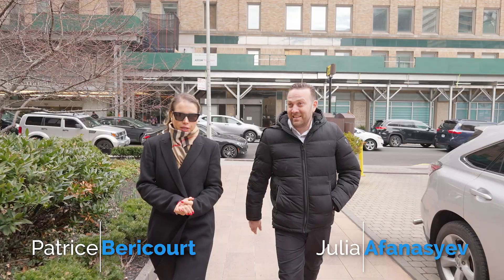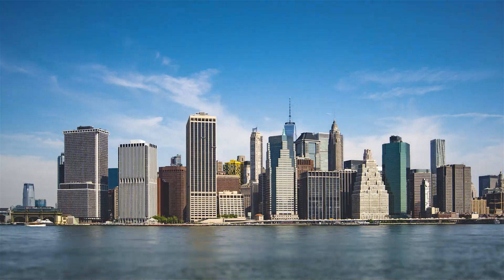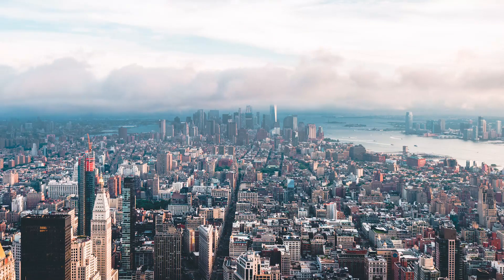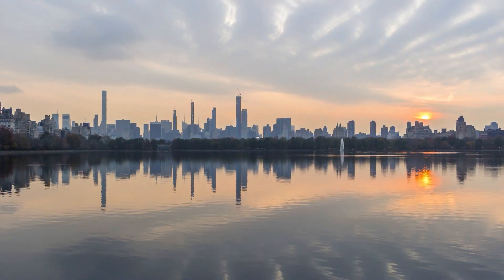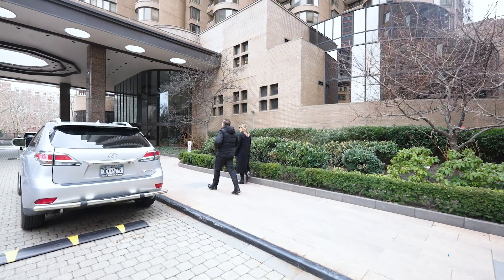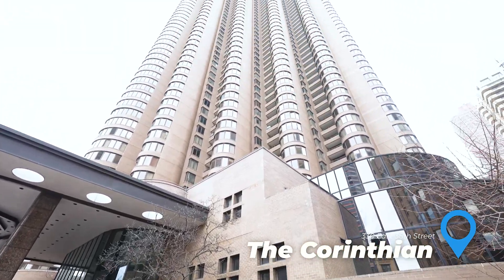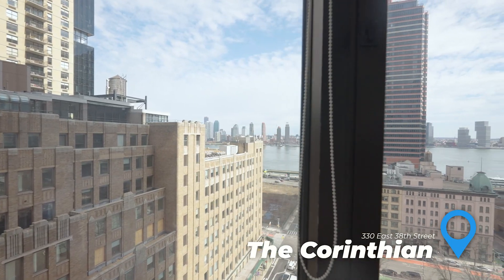Patrice, what are your favorite neighborhoods in Manhattan? I knew you were going to ask me this — I know Julia by heart. I like a lot of neighborhoods in Manhattan, but Murray Hill specifically I love because of the east river view. We have sunshine all day long, the sunrise in the morning. When you wake up, you just want to wake up in Murray Hill, right here at the Corinthian building, where you have the stunning river view.